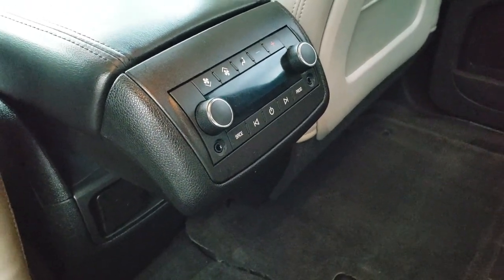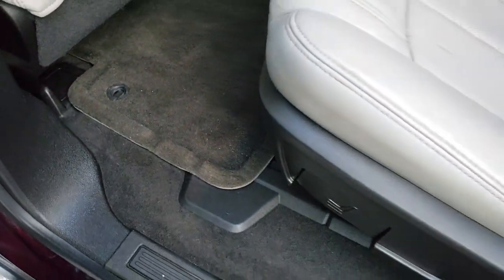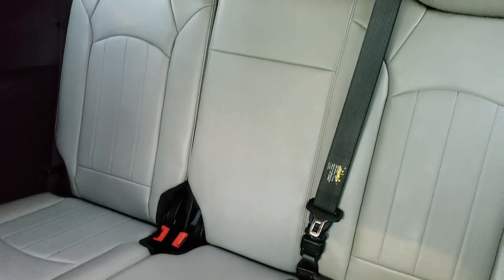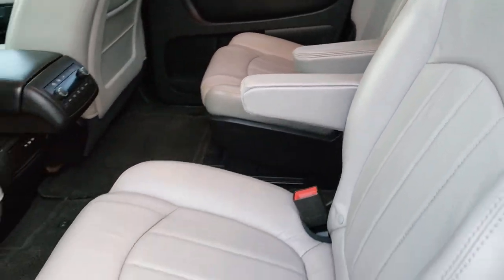Those are headphone jacks so they can listen to their individual music. Floor mats back here as well. These seats do fold down, and the third row seats are very clean as well. Very clean back here.